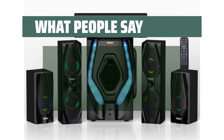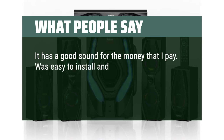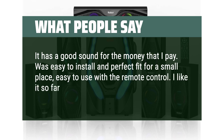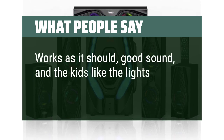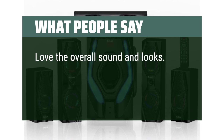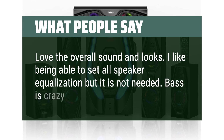What people say: It has good sound for the money, was easy to install and a perfect fit for a small place, easy to use with the remote control. I like it for movies and music. Works as it should — good sound, and the kids like the lights. Love the overall sound and looks. I like being able to set all speaker equalization, though it's not needed. Bass is crazy.